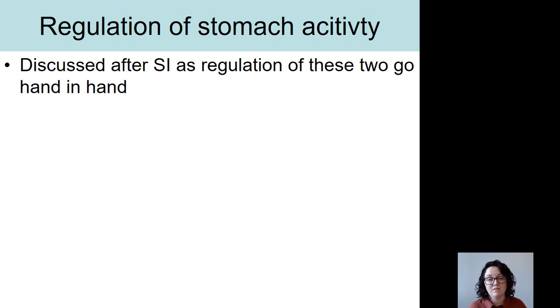Regulation of stomach activity does occur, and it is regulated by both the nervous system and the endocrine system. However, we're going to discuss regulation of gastric activity after we talk about the small intestine, because the regulation of the stomach and small intestine is very closely associated.